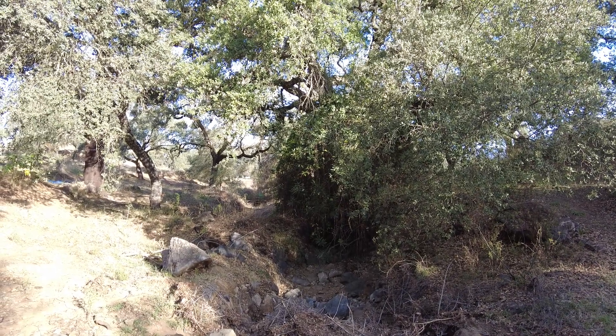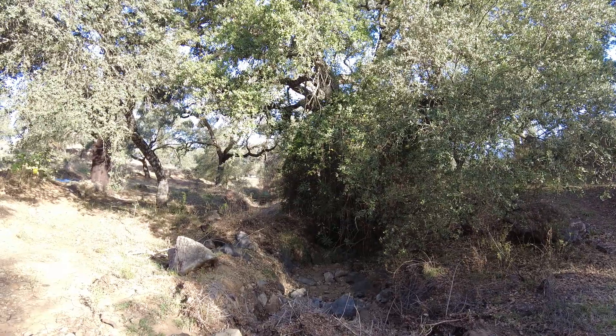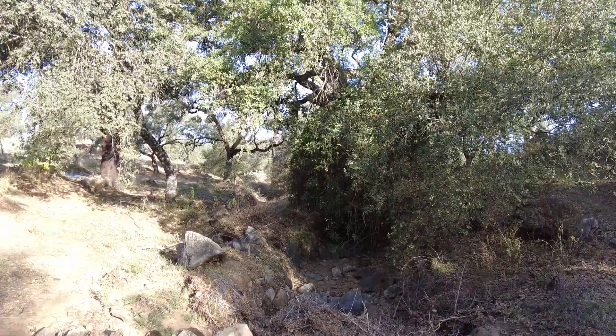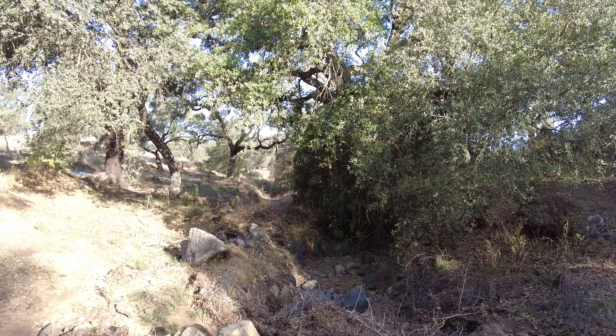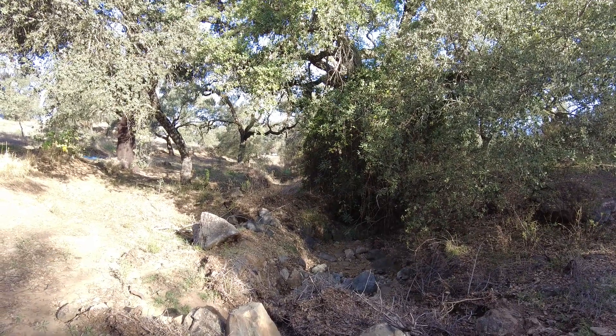Welcome to Suerte del Molino farm, Andalusia, Spain. Nature is a book, but unfortunately we have forgotten how to read. Here we want to learn.